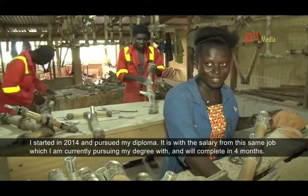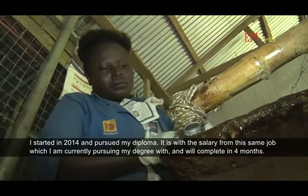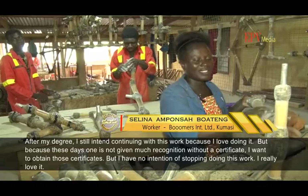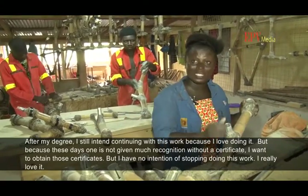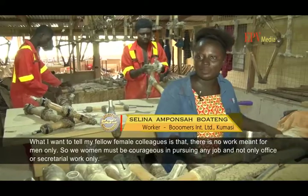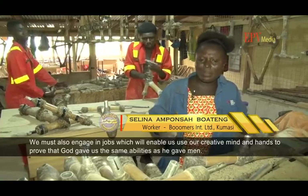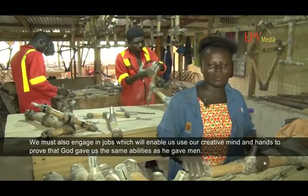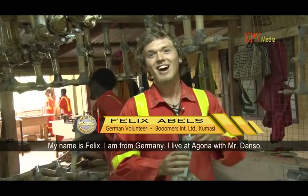Local workers share their testimonials about joining the company. One worker explains that their family is here and they chose to stay and work at the factory rather than relocate. Another mentions working with Felix, coming from Germany via Dunkunau, and residing in Agona and Sofia before settling here as part of the team.